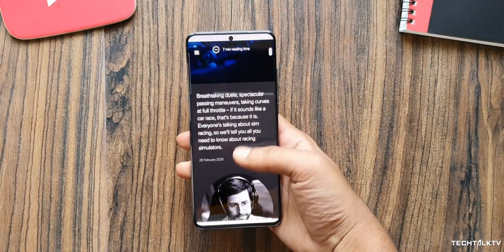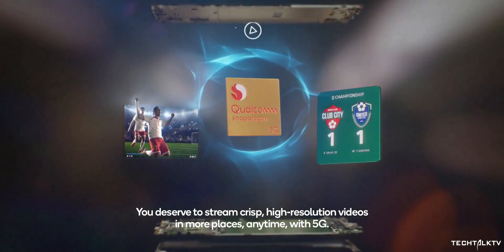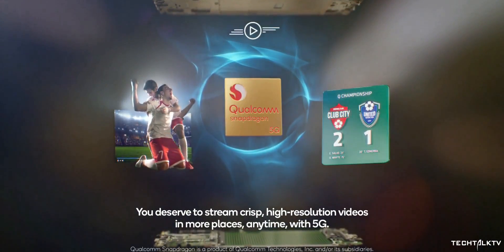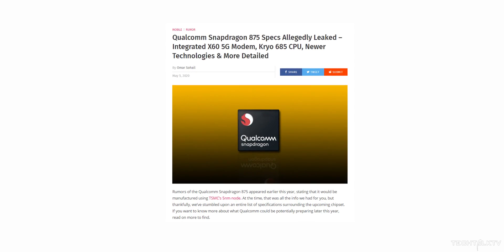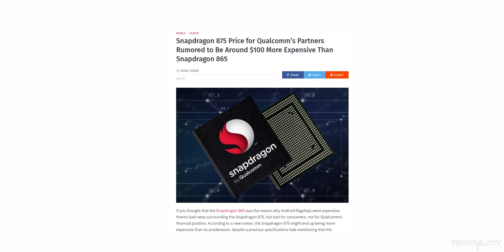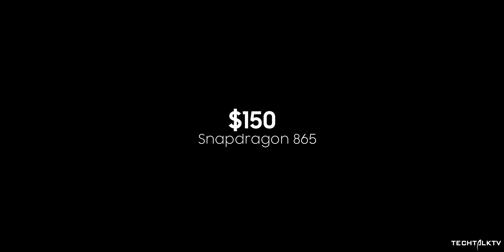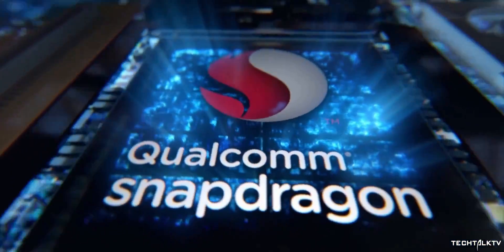One of the biggest reasons flagship phones are so expensive in 2020 is Qualcomm's Snapdragon 865 chipset — not only is it bigger in size, but it also required OEMs to purchase a separate 5G modem. In 2021, Qualcomm is expected to ship the Snapdragon 875 with an integrated 5G modem, thereby reducing the cost. But recently there was a rumor that the Snapdragon 875 is going to be at least $100 more expensive than the 865. The Snapdragon 865 costs around $150, so the 875 was expected to cost $250, which scared a lot of people as this price hike would be carried over to consumers.